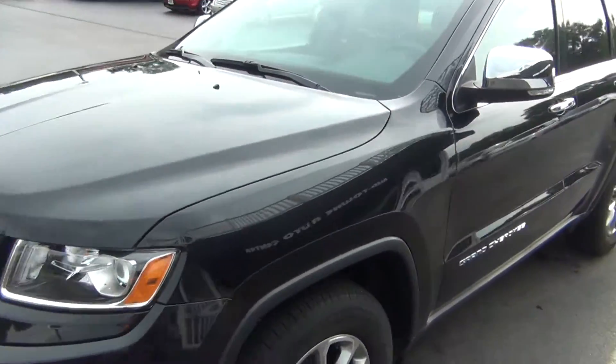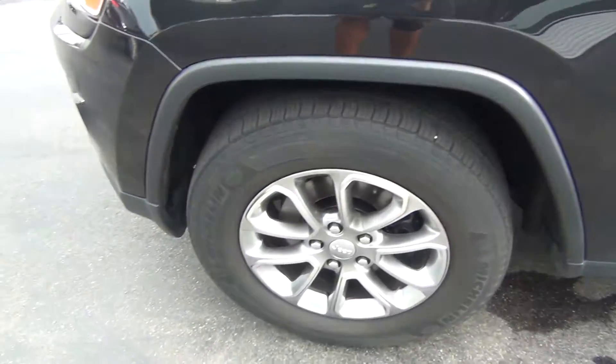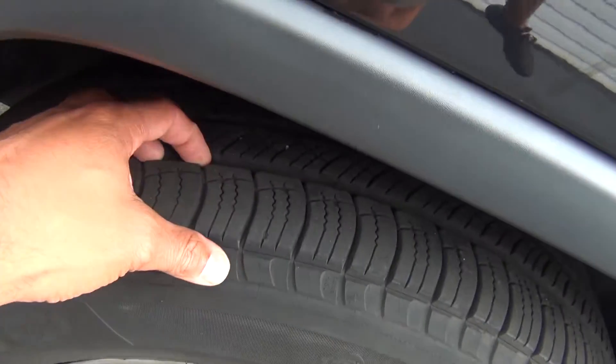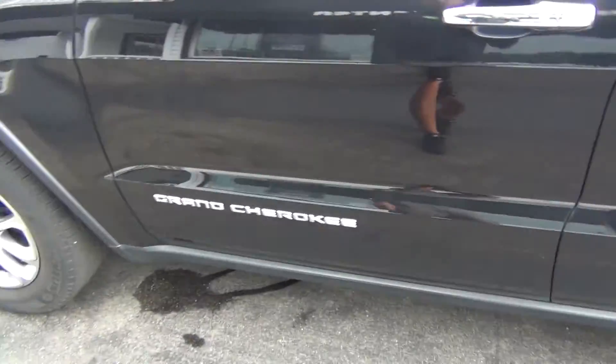There are no major rock chips, dents, scratches, nicks, or blemishes anywhere. The wheels are in excellent shape — no curbing on the rims, no road rash. You're knee deep in tread — like brand new tires — with tons of tread life left.